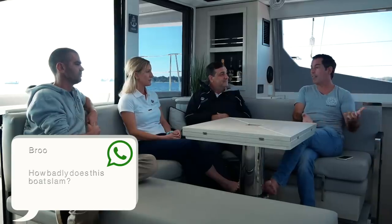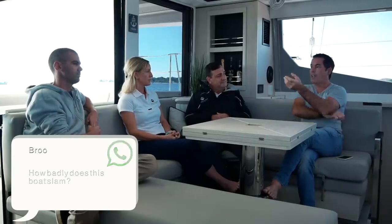On bridge deck clearance and slamming - slamming is not directly linked to bridge deck clearance alone; the shape of the nacelle and other factors matter. Calvin's assessment: it's a catamaran so there will be some slamming depending on ocean conditions, but he wouldn't call it severe. He's experienced it more on smaller boats. It doesn't mean it won't happen, but it's not as intense as people might think.